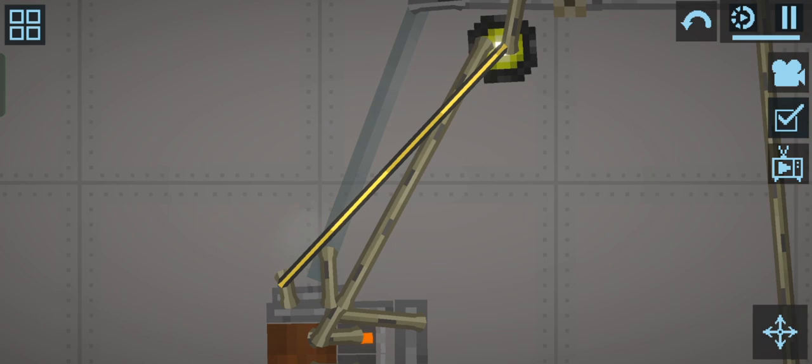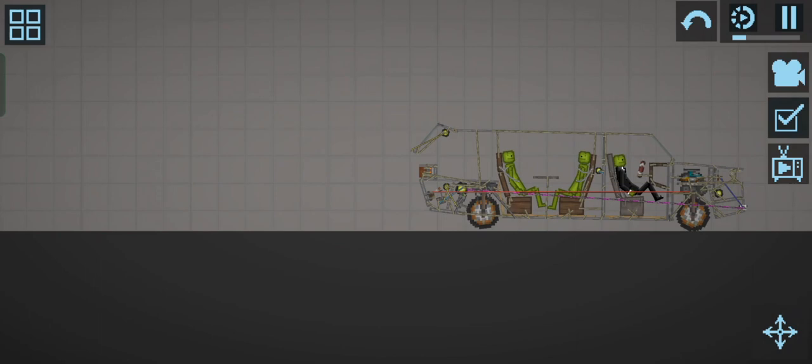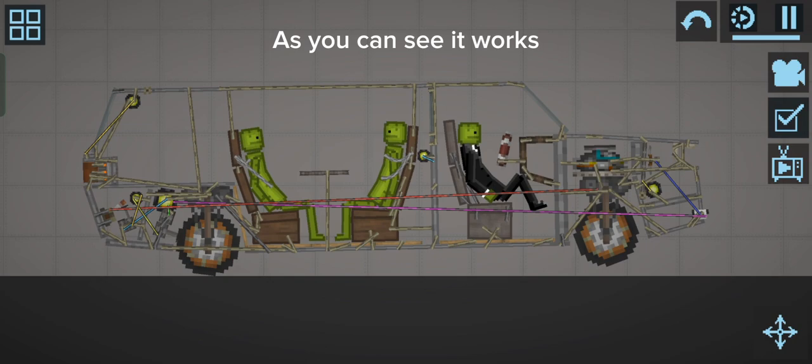The car even has a normal brake. As you can see, it works. And it even has a window for the passengers to talk to the driver.